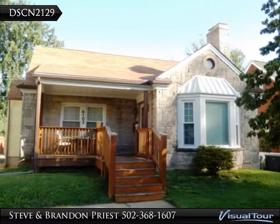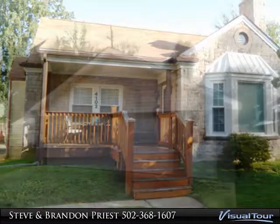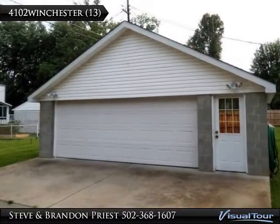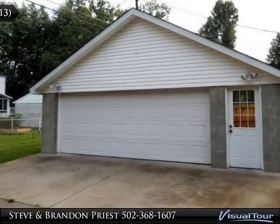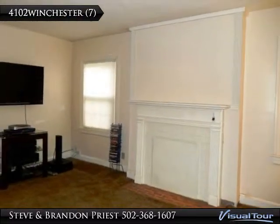Great price on this 1300 plus square foot, one and one half story, three bedrooms, one bath, large living room with fireplace, unfinished basement, 26x26 detached garage.